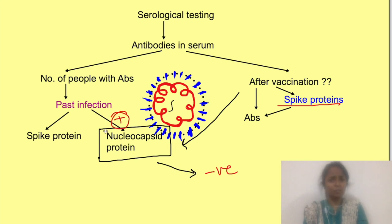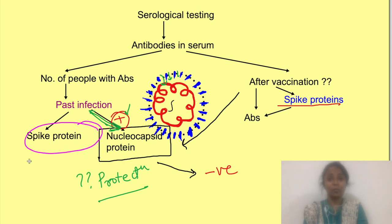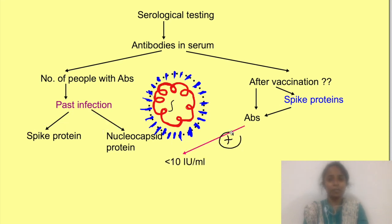Also, if such a nucleocapsid test is positive, that doesn't mean you are protected, since nucleocapsid proteins are located inside and despite the presence of these antibodies the virus may still enter cells. It is the antibodies against spike proteins which prevent virus entry into cells. Now, suppose you get the proper test done — the one which detects antibodies against spike proteins — and you get a positive result but with a low antibody titer.